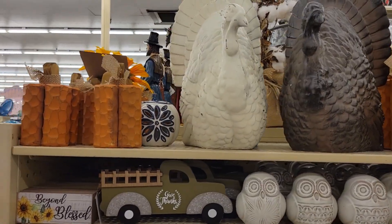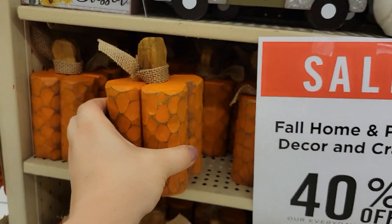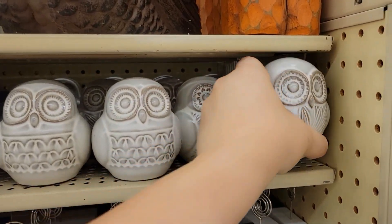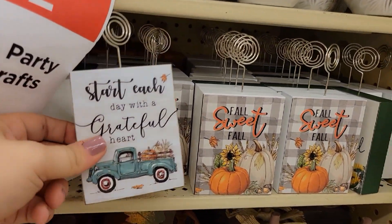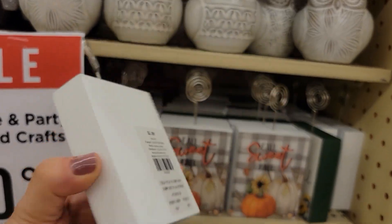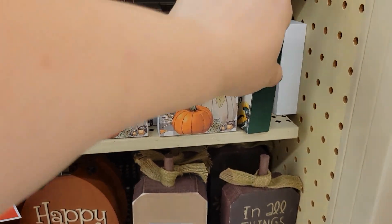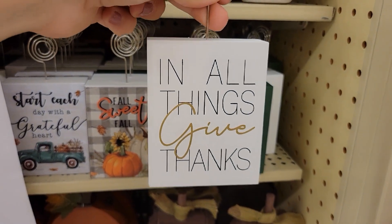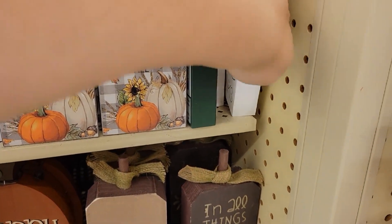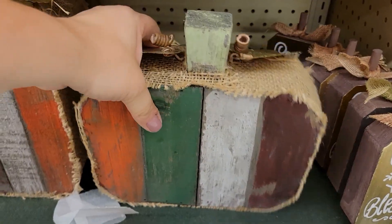I wanted to show you some more fall decor — this piece is going for $7.99. My sister would love these owls — going for $5.99. This is my first Hobby Lobby video and I hope you guys enjoy it! This is $2.99. They have 'Grateful, Thankful, Blessed' with sunflowers, and 'All Things, Give Thanks' — I like that one. Blue truck of course, because I'm a blue truck fan. These bigger carrots are $11.99 — I love this rustic look.